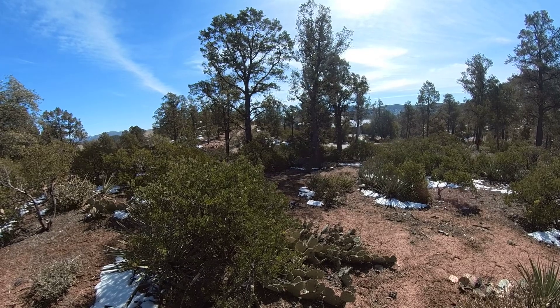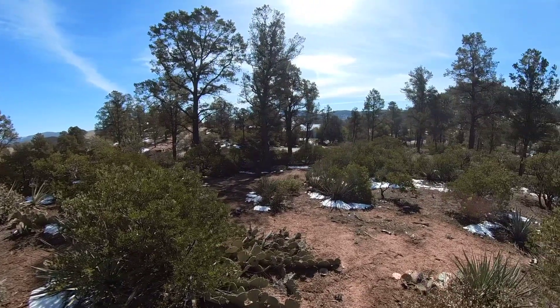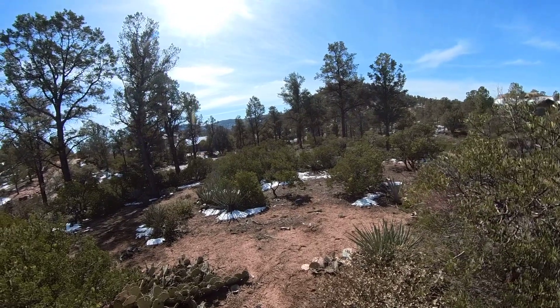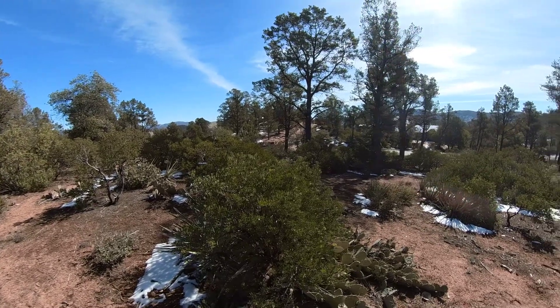Hello everyone, this is Tamara Lee Ulmer and I am here with Tiffany McDaniel. We are out here in the beautiful Rim Club today at 2400 East Rim Club Drive, getting ready to show you this magnificent lot.